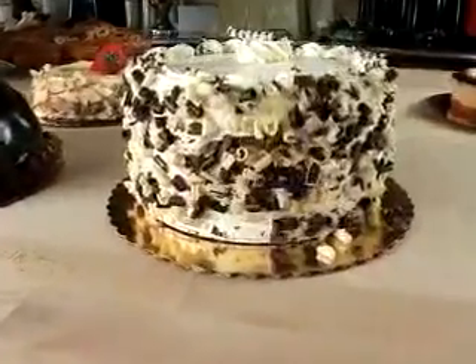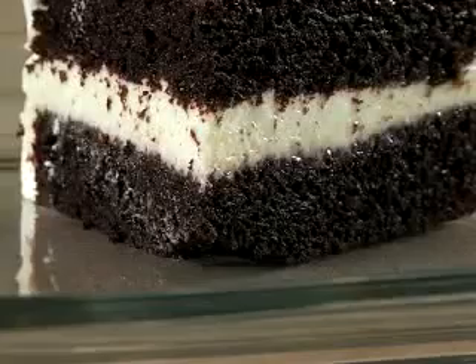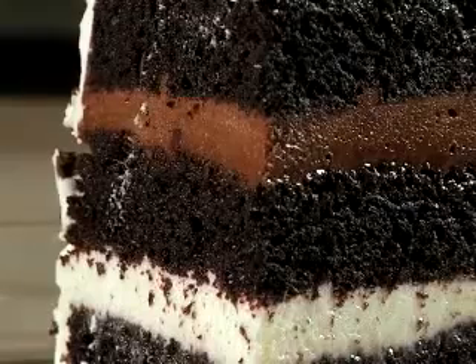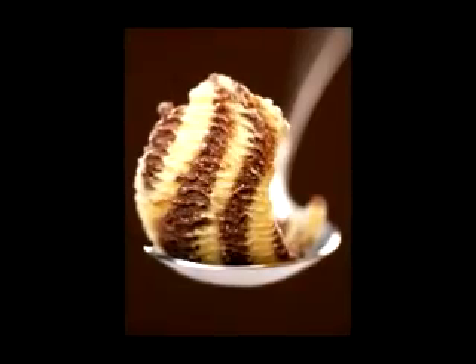My personal favorite would be the black and white cake. Two layers of a very rich, moist chocolate cake with a layer of vanilla mousse and a layer of chocolate mousse in the middle, covered with a Swiss buttercream, covered with white chocolate and dark chocolate shavings on the sides. To me, eating that is like eating ice cream — you take a scoop, you get vanilla and chocolate together.